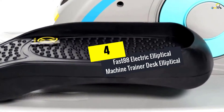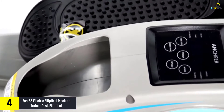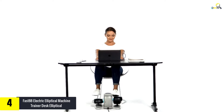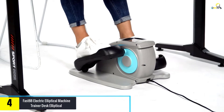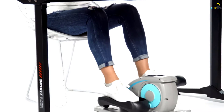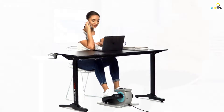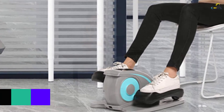Moving on at number 4, we have the Fast 88 Electric Elliptical Machine Trainer Desk Elliptical with built-in display monitor — quiet and compact. Coming in a simple gray color, this elliptical machine will work well in many settings, including the office, home, dorm room, and other places. We love its compact nature and lightweight design, which makes moving around with it and handling it easy — you won't struggle with heavy weight or bulkiness. It's a functional and versatile piece that supports many workout regimens, including stretching, muscle toning, flexibility exercise, and fat burning.